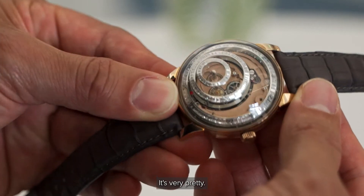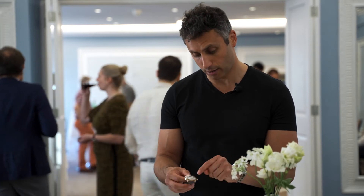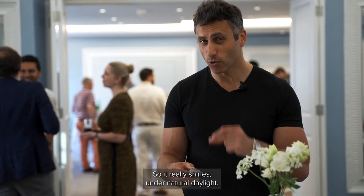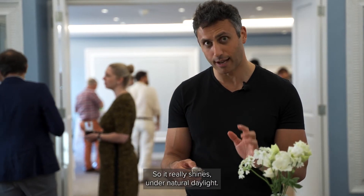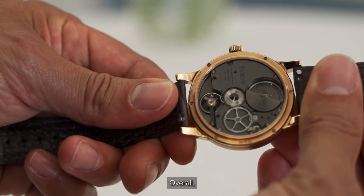I'm quite taken with it actually. It's very pretty. And in the daylight, when you're outside — obviously we're inside now — even the base plate has got a coating with flecks in it. So it really shines under natural daylight. And we've got amazing weather here in London today, so we're very fortunate in that.